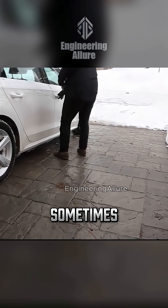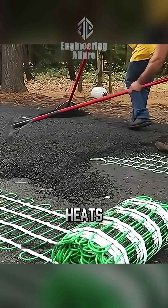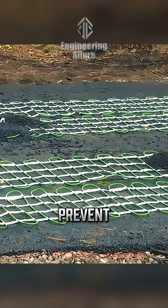Temperature sensors, and sometimes humidity sensors, trigger an automated control system that heats just enough to stay above zero degrees Celsius and prevent ice formation.